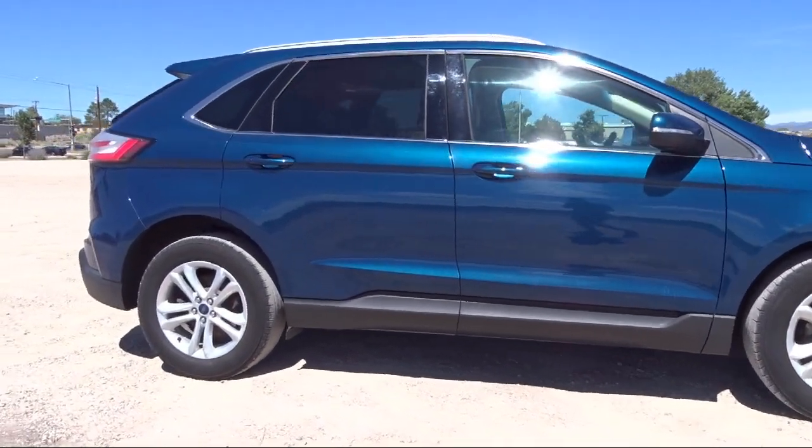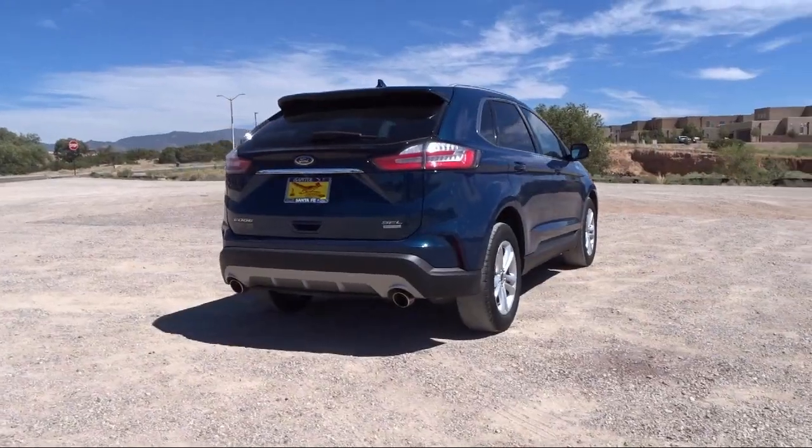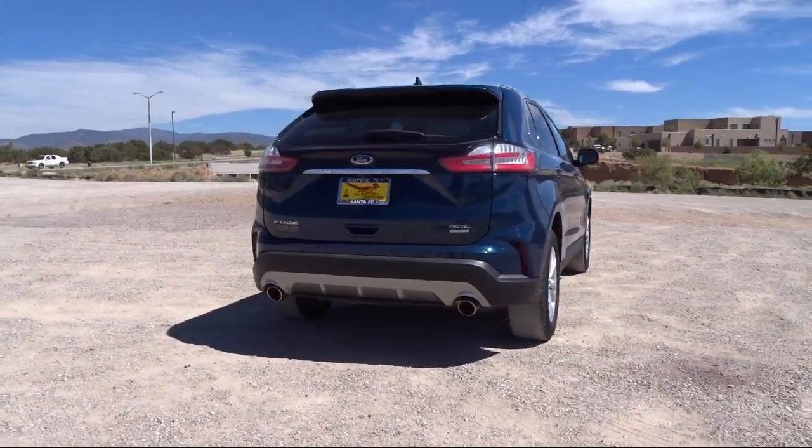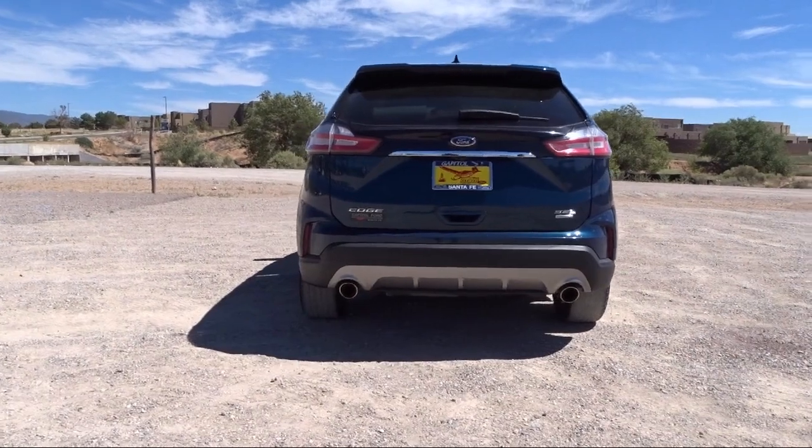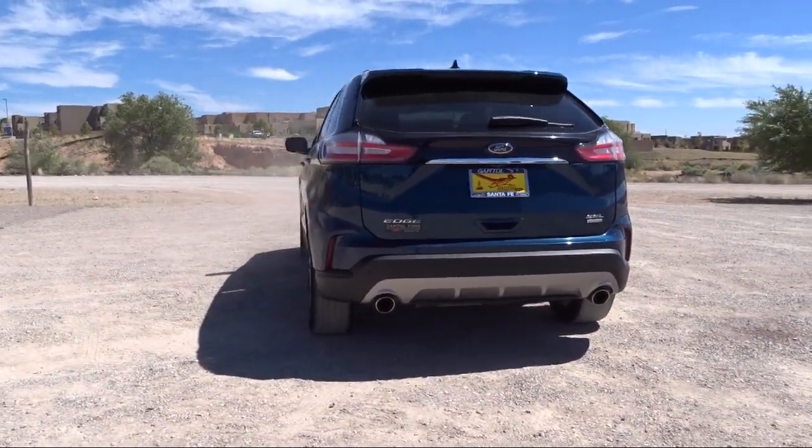ActiveX Seating Material Heated Bucket Seats, Heated Front Seats, Wireless Charging Pad, Convenience Package with Power Equipment Group, and has less than 35,000 miles on the odometer.